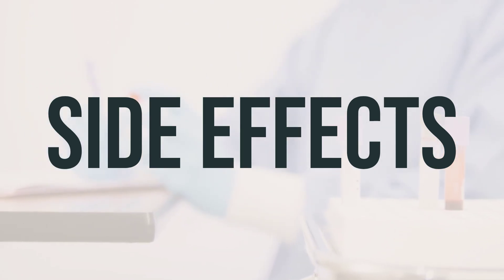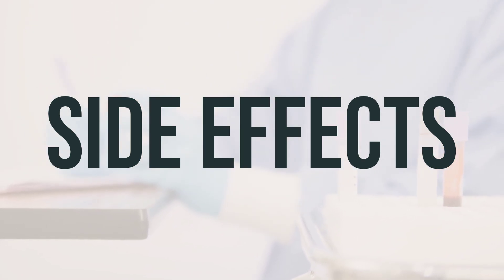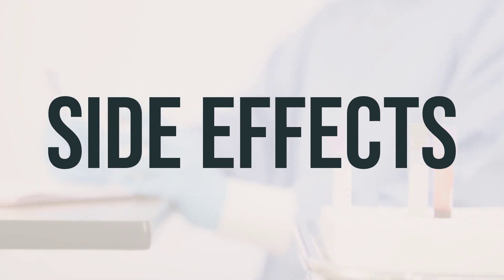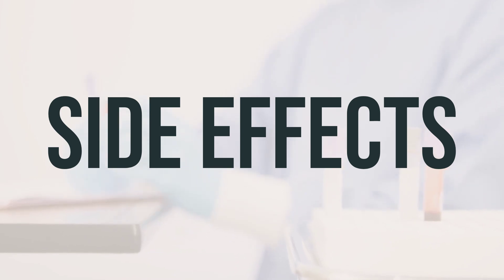While a serious allergic reaction to Cefaclor is rare, it's essential to seek medical help immediately if you experience symptoms such as rash, itching or swelling — especially of the face, tongue, or throat — severe dizziness, or trouble breathing.